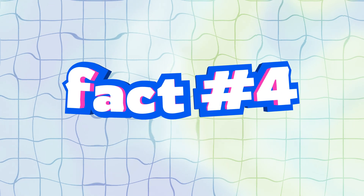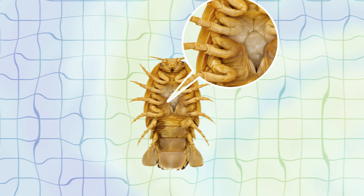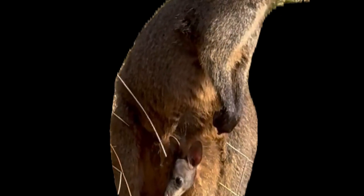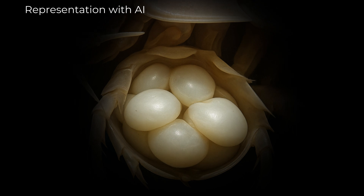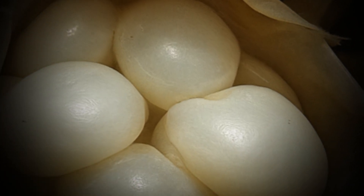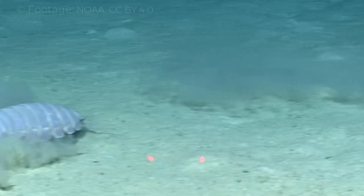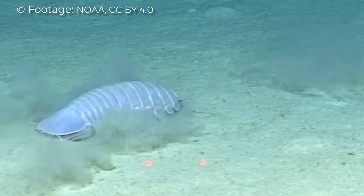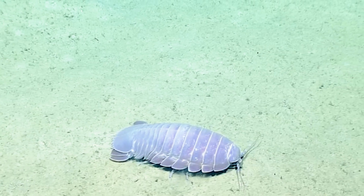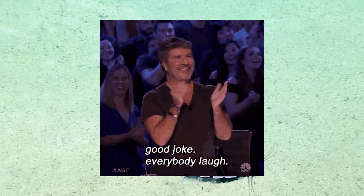Fact number 4: Female isopods carry their eggs in a brood pouch, kind of like a kangaroo. These flaps, called oostegites, create a protective space under the body. The eggs are some of the largest among marine invertebrates. But scientists rarely see brooding females — they probably hide deep, in silence, until the young hatch. Which makes sense. Parenting at the bottom of the sea is serious business.